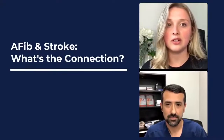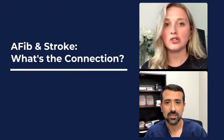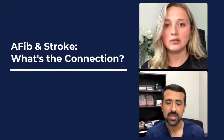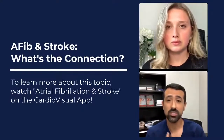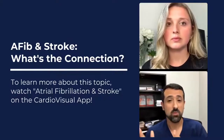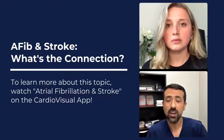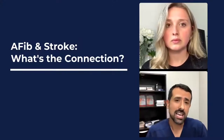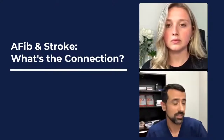A fourth of all strokes after age 40 are actually caused by AFib. Can you go into more detail about that connection? It is a tremendous connection between AFib and stroke. Depending on the source, you can be anywhere from one in four to one in seven — usually around that 25 to 30% range of all strokes being caused by atrial fibrillation. So there's a very strong correlation, and it happens because of blood clots that can form during atrial fibrillation.